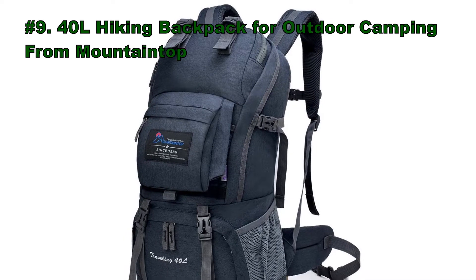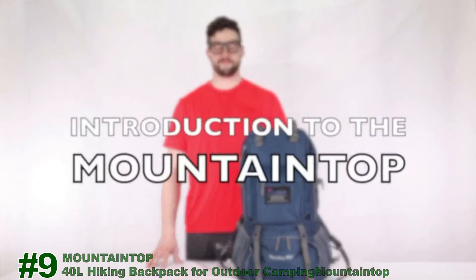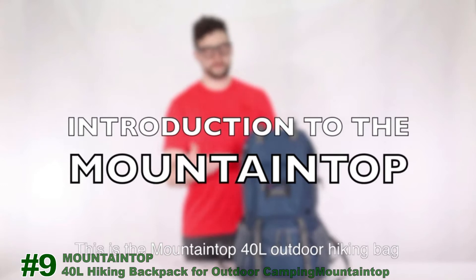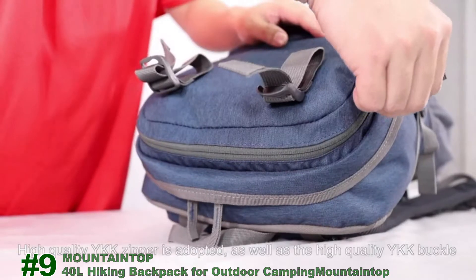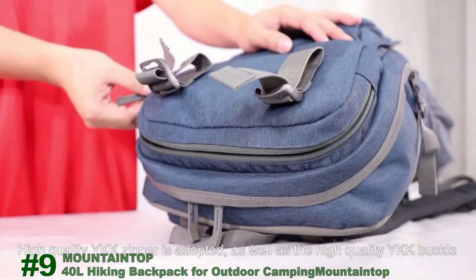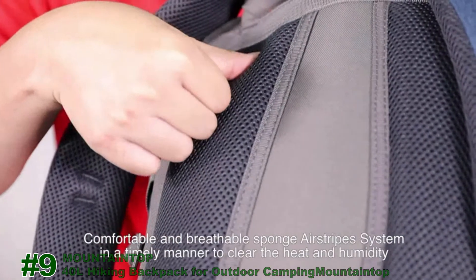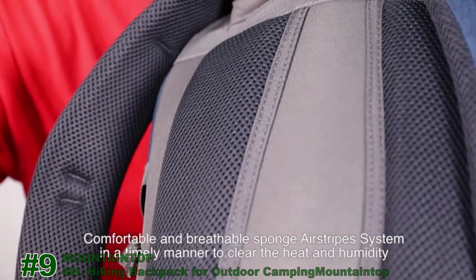Number 9: the 40-liter hiking backpack for outdoor camping from Mountaintop. This is the Mountaintop 40-liter outdoor hiking bag. High-quality YKK zippers and buckles are adopted, and a comfortable airstrip system helps clear heat and humidity in a timely manner.